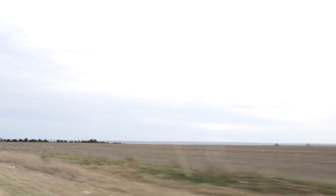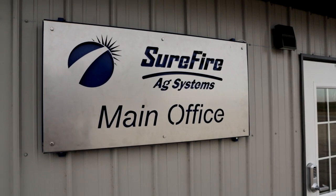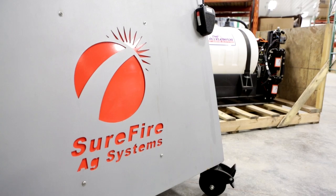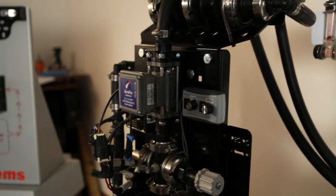In this episode of The Minute, we're traveling to Atwood, Kansas, where I'm talking with Dr. Randy Simonson, a division agronomist with Helena Chemical, and Blaine Ginther, owner and territory manager of Surefire Ag Systems. Our topic: applying at-plant insecticides and starter fertilizers together when you plant your corn.